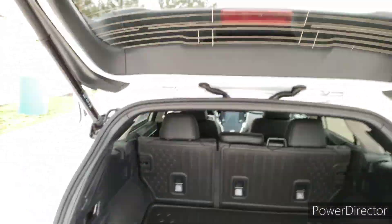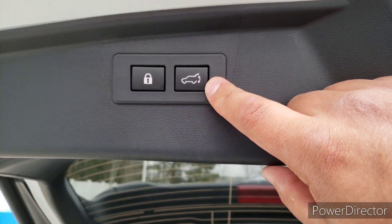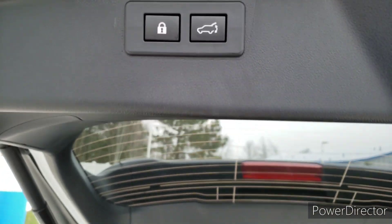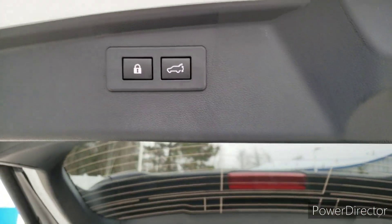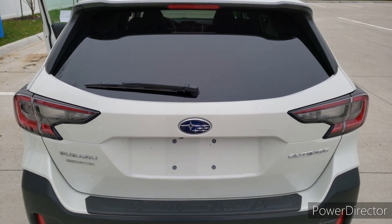The last thing I want to show you is a great way to close the door — it's a new feature. Now, you have a power tailgate — you can just push the button and that'll close the tailgate. But if you want to lock all four doors and the tailgate at the same time, you just press that button. You can hear the beep, everything drops down, and you're good to go.